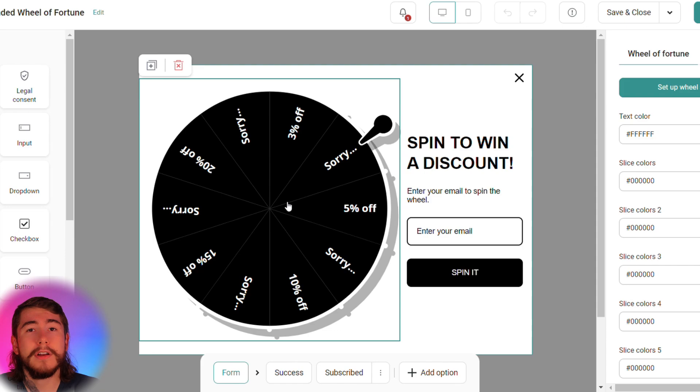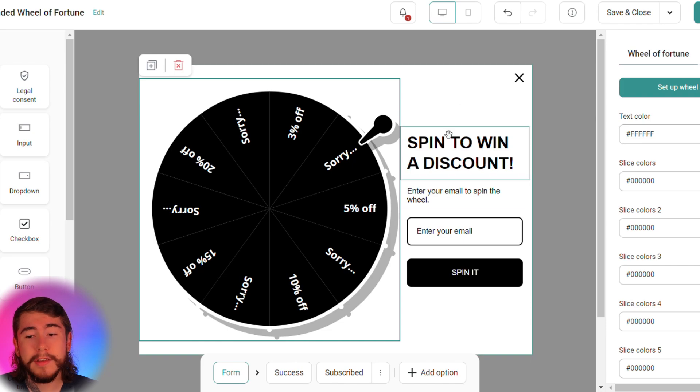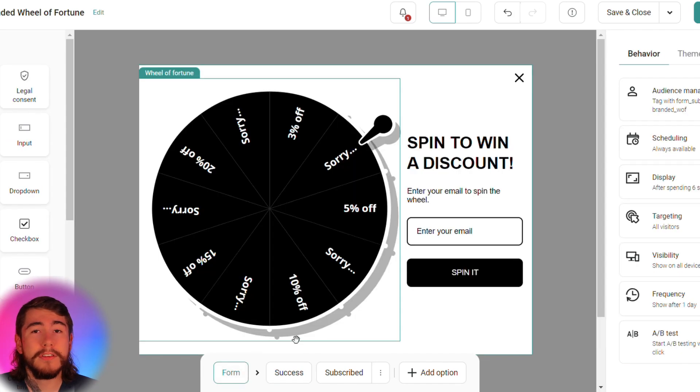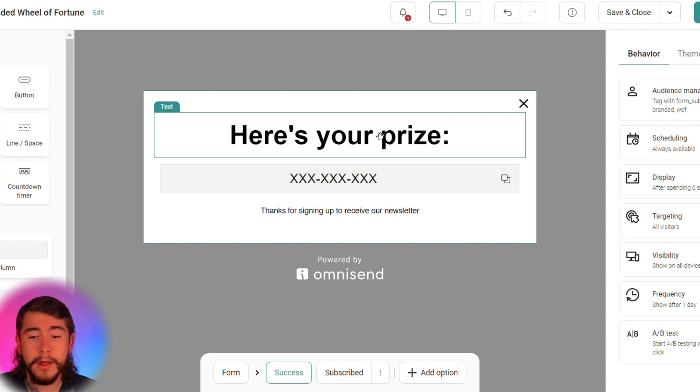Select Use Template to get started. Click on the wheel, set up your wheel slices — you can create all the different slices, the discount codes, and the probability that it lands on each one of these discounts. Once you have all of this filled out, simply save right here. You can customize everything else to do with this form: change the text that's displayed, the colors to align with your brand, add any elements you'd like, and customize the success message. This is the screen your customers are taken to once they enter their email and sign up for your list.